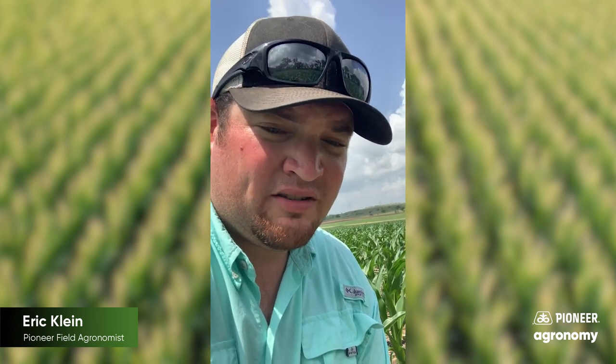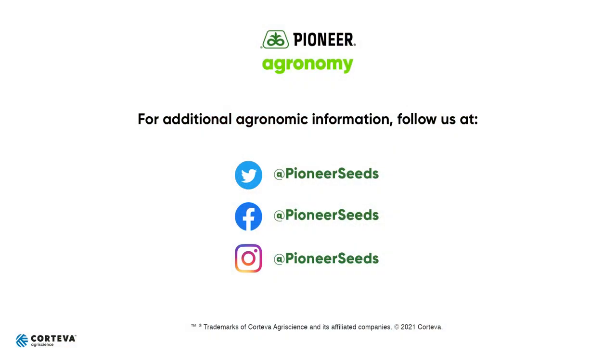If you have any questions, there are some informational articles on the Pioneer Seeds website under the Agronomy tab, or contact your local Pioneer seed rep or local Pioneer employee. That concludes this Pioneer agronomy video podcast. Visit our page on pioneer.com and follow us on Twitter and Facebook for more agronomy insights.